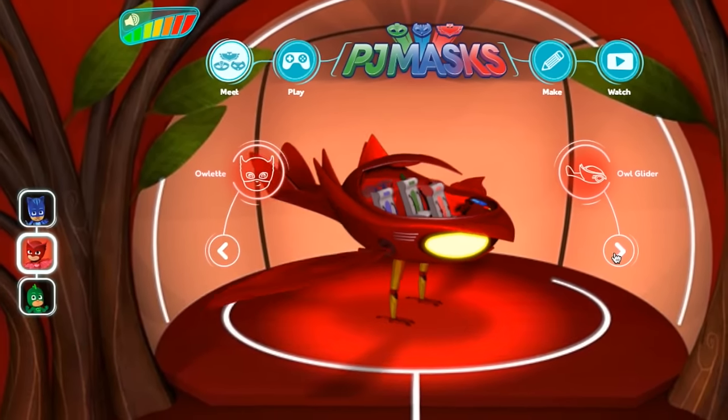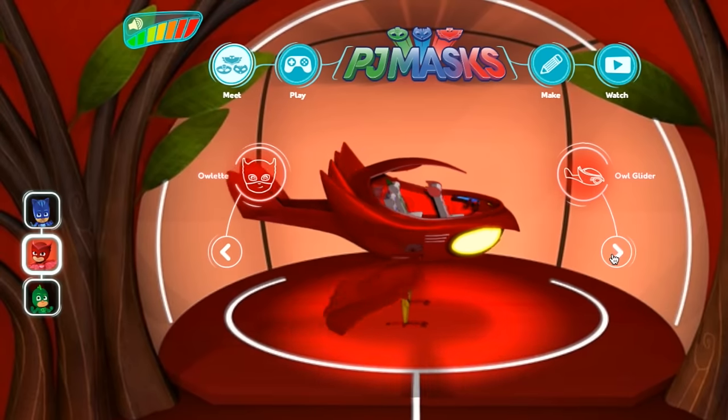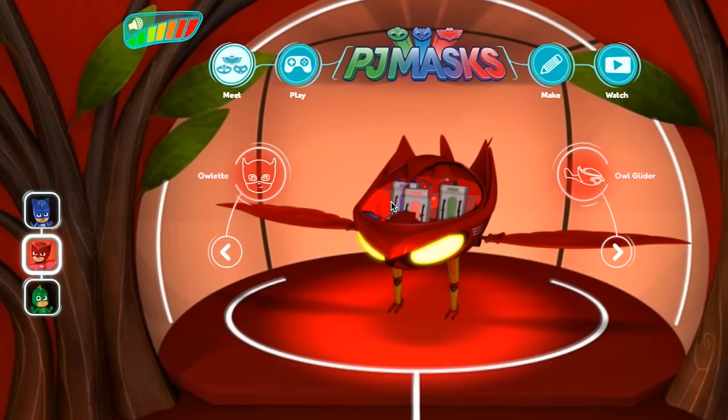I'm going to come up with another question for you. Are you ready? Are you paying attention? Now who sits behind Owlette on the right? Behind Owlette on the right — obviously it's not Owlette because she's at the front, she's driving. Is it Gekko? Is it Catboy? Are you ready? Let's spin it round and yes — on the right of Owlette, we've got Gekko.